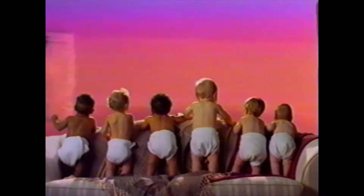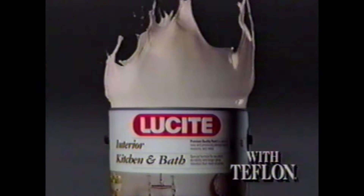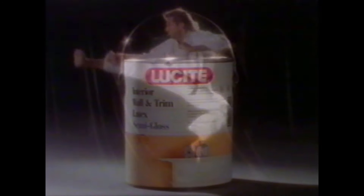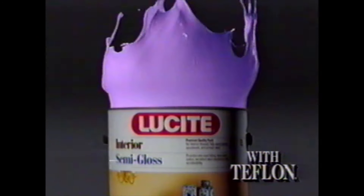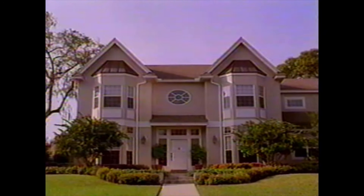The creamy taste of Velveeta melting into every tender shell — Velveeta Shells and Cheese. It's not the same. Fresh and bright — Lucite with Teflon. For a beautiful finish that cleans up easily and lasts a long time, get Lucite products with Teflon. Lucite — it's one tough paint. For a finish that won't quit.